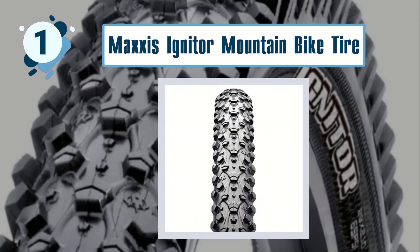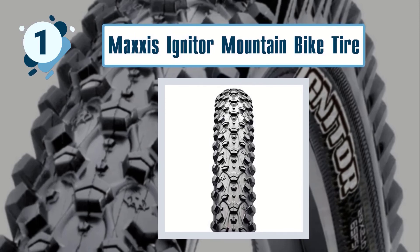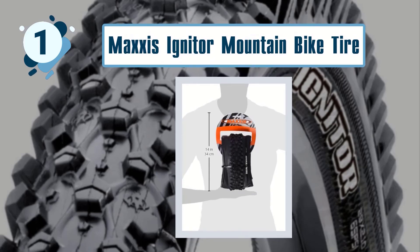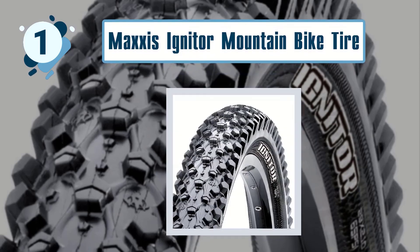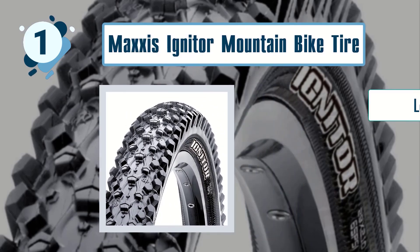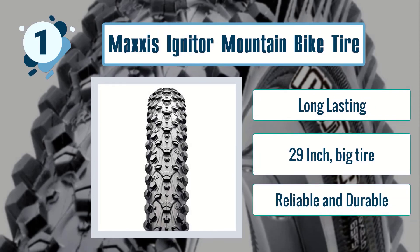Weighing one pound and measuring 29 inches, this mountain bike tire is made for fast rolling and hooking up in loose conditions. Best features include long-lasting durability, 29-inch big tire size, and reliable, durable construction.